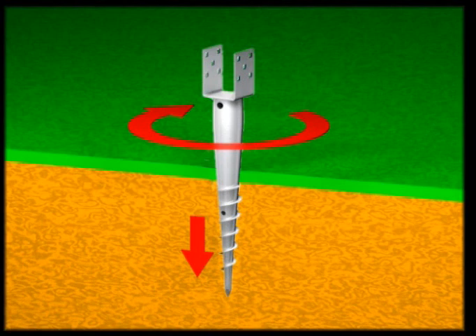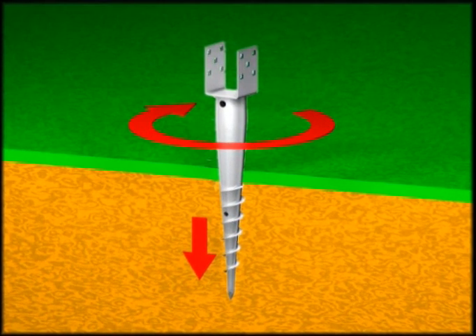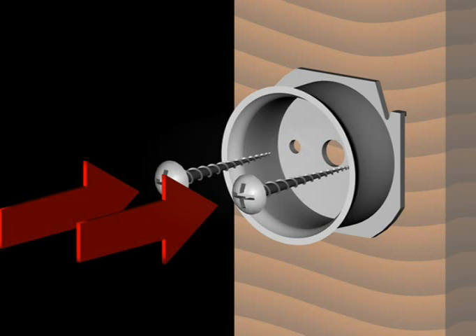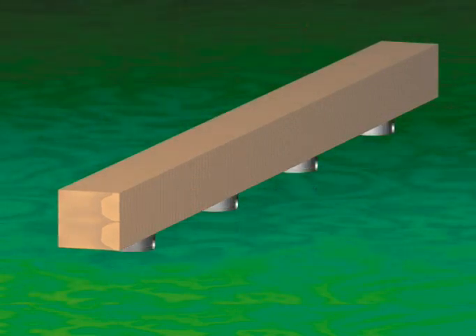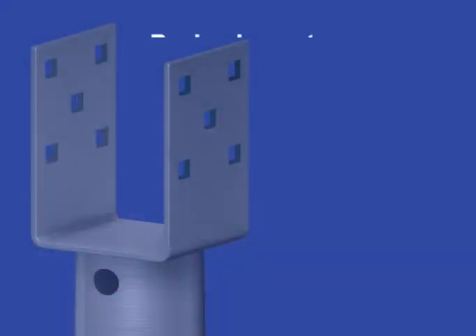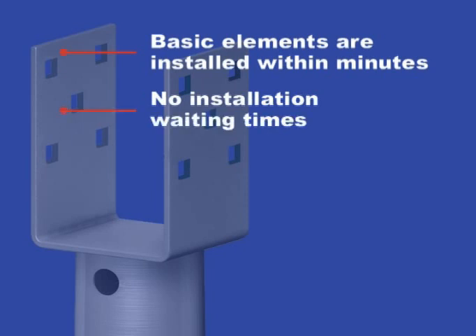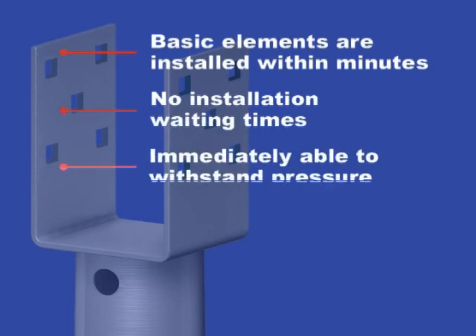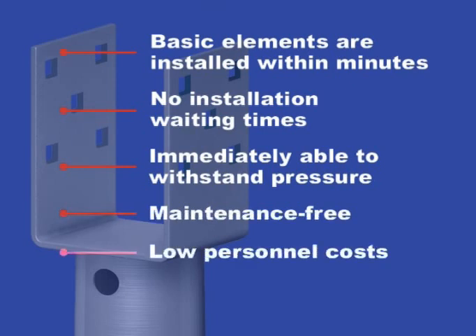By means of stakes or jolly lathes, the pillars are simply screwed into the earth at exactly the right points. Following this, the wooden posts are attached. Our speciality: the wood does not directly touch the ground and is in this way protected from moisture. Basic elements are installed within minutes, with no installation waiting times, immediately able to withstand pressure, maintenance-free and with low personnel costs.